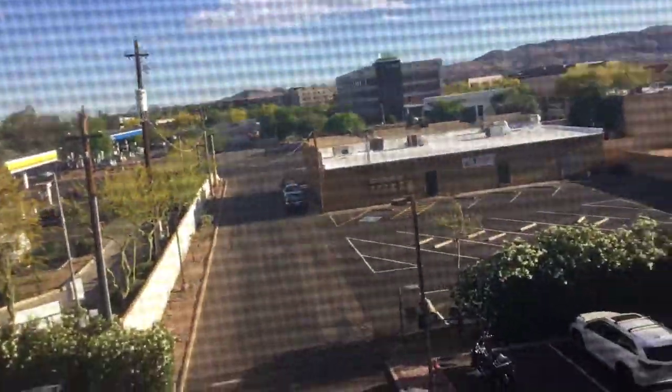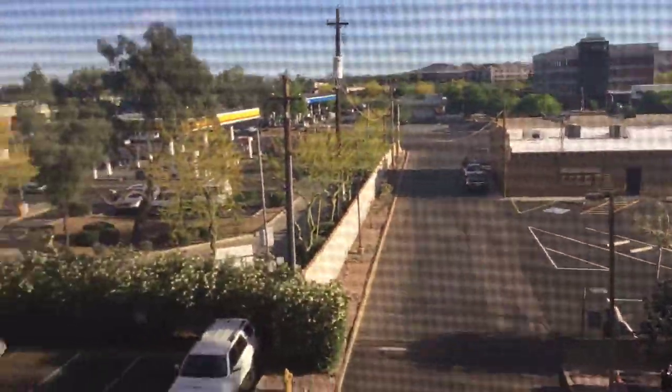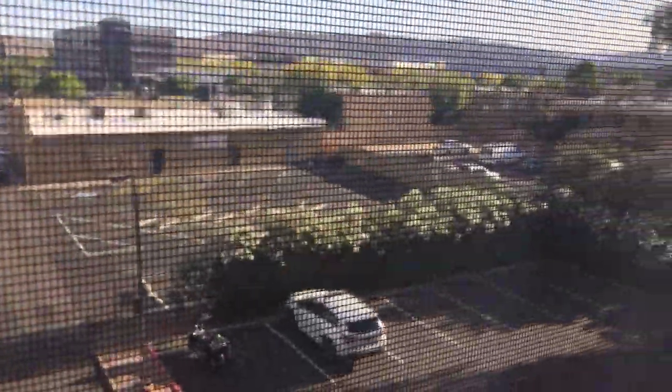Over here I'm going to show you the view. The view is kind of good. It's over a street, but we're on the highest level up, so you can't really complain about that. There's a gas station right over there, and over there there's like a dough — Mexican food.